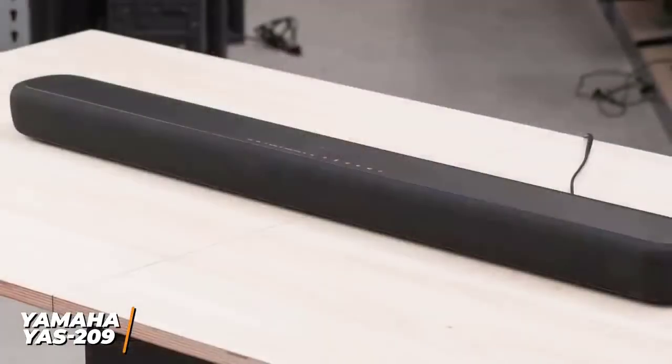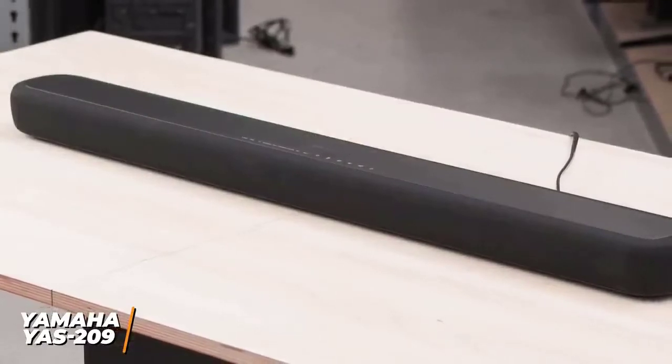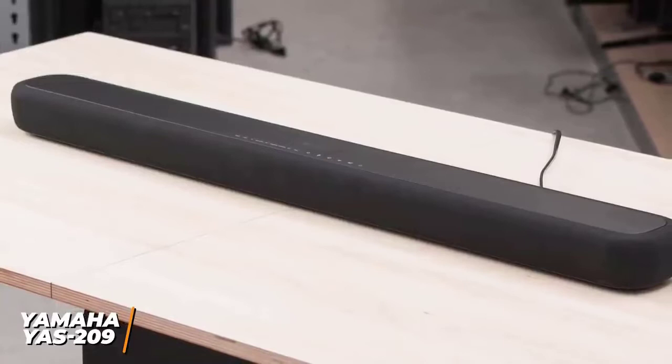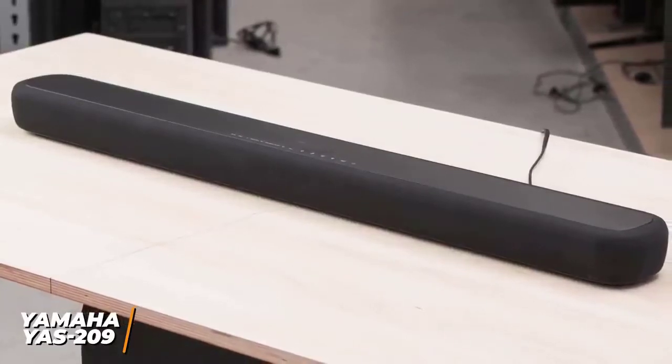The Yamaha YAS-209 is the best soundbar for the money because of its impressive audio output, balanced sound, and high-quality components. This is a great option for anyone that wants a more detailed and accurate soundstage at a cost-effective price, or if you want an immersive surround sound experience without leaving your home.